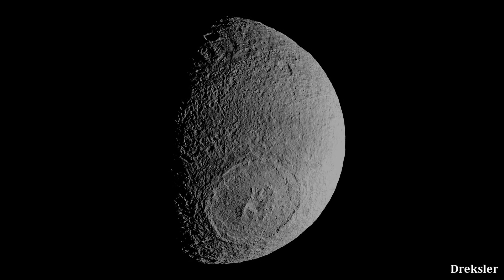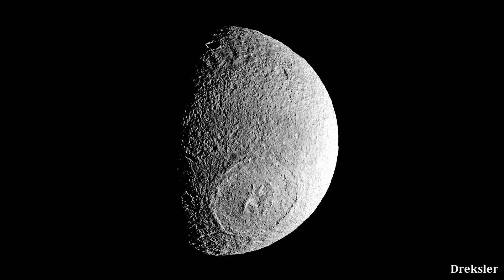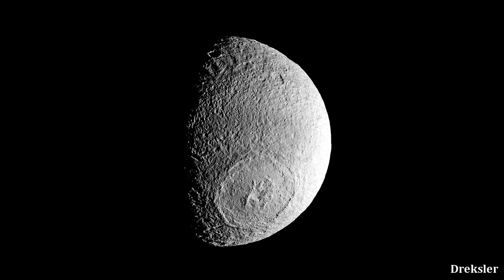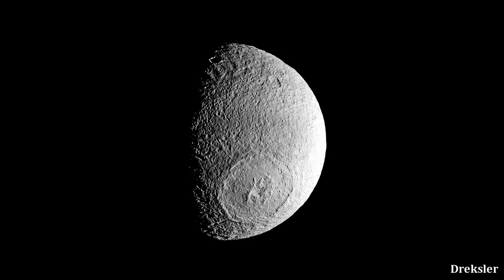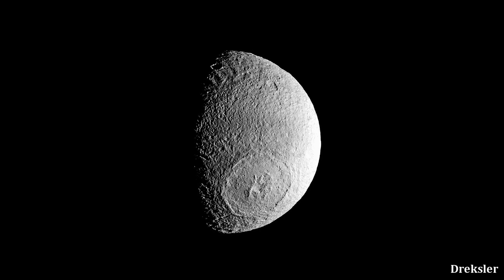That is the overview of Tethys, the least dense known round moon in the solar system. Although it is not the most exciting place in the solar system when compared to something like Titan, the data gathered about it still shows that it has plenty of interesting things and some mysteries left to be uncovered.